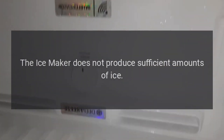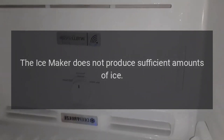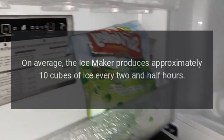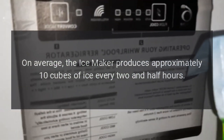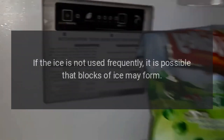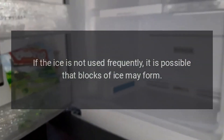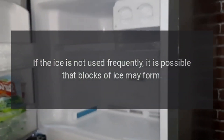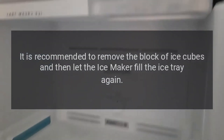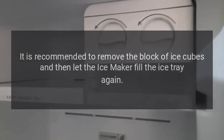The ice maker does not produce sufficient amounts of ice. On average, the ice maker produces approximately 10 cubes of ice every two and a half hours. The ice cubes freeze into one block. If the ice is not used frequently, it is possible that blocks of ice may form. It is recommended to remove the block of ice cubes and then let the ice maker fill the ice tray again.